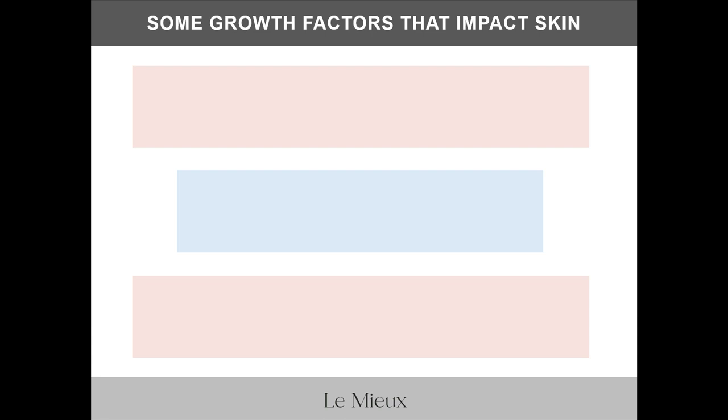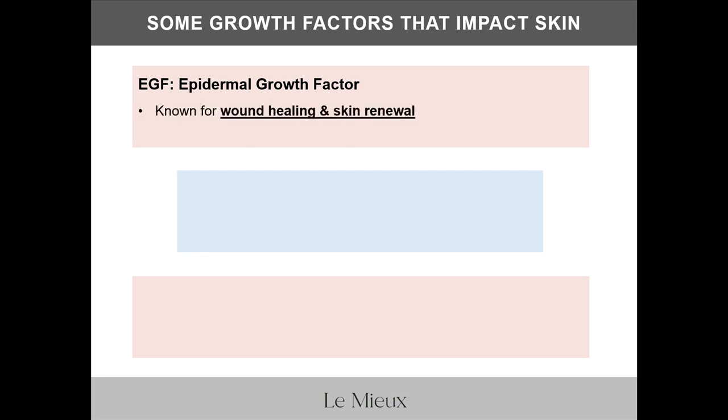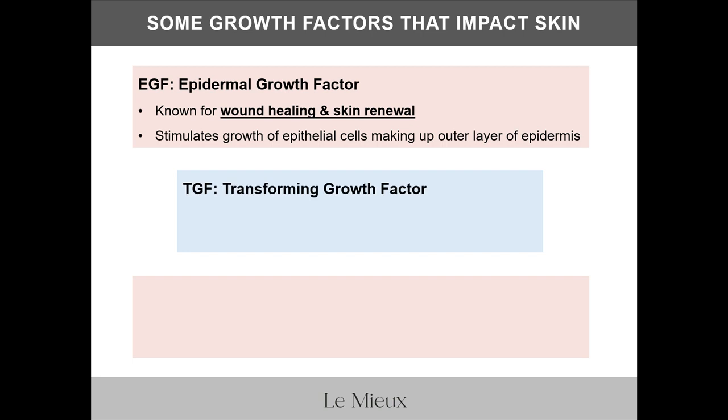Here are some growth factors that impact skin. First, EGF — epidermal growth factor — known for wound healing and skin renewal; it stimulates the growth of epithelial cells making up the outer layer of the epidermis. Next, TGF — transforming growth factor — known for targeting fine lines, firming, and anti-aging benefits, since TGF boosts and regulates collagen production.